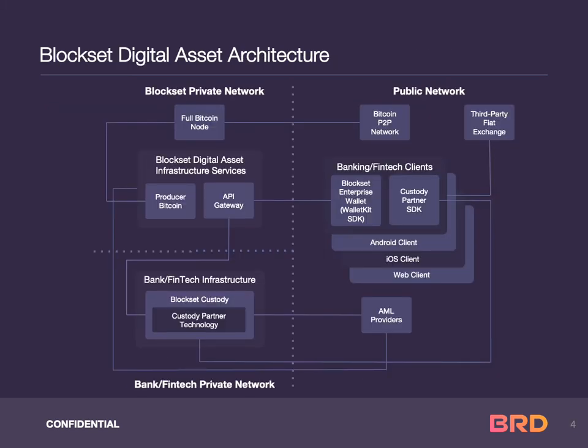Today, the BRD team, with its Block Set Cryptocurrency Toolkit, helps banks, fintech, and crypto-native businesses design, develop, and deploy state-of-the-art digital asset solutions. Block Set by BRD solutions leverage military-grade security technology and regulatory-compliant internal controls to build enterprise digital asset infrastructure worldwide.